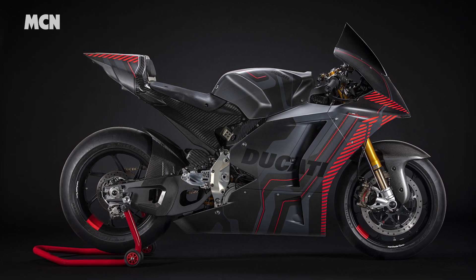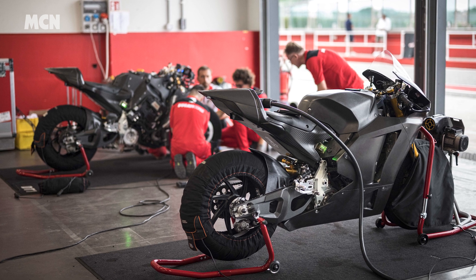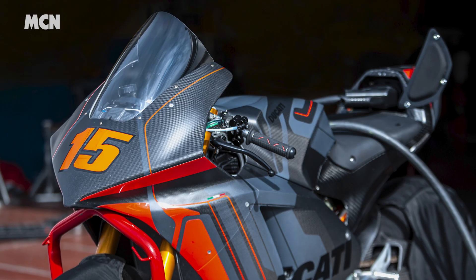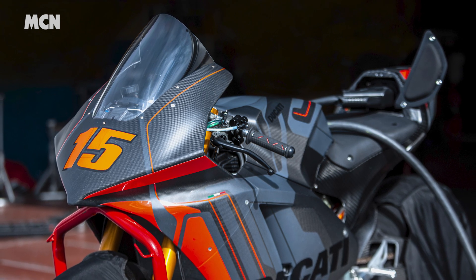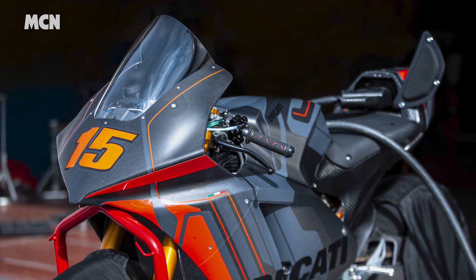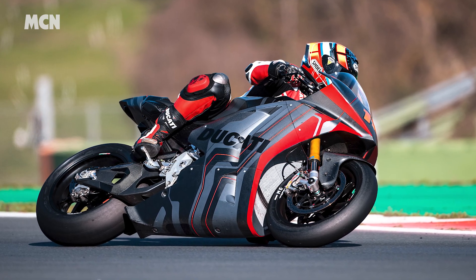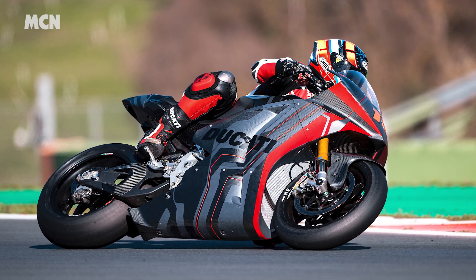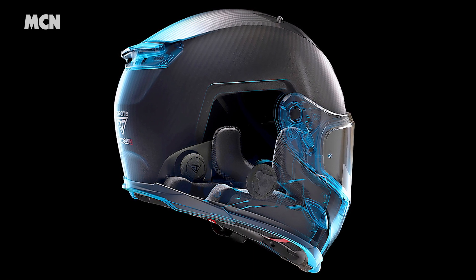Ducati have released more details of their new MotoE racer and hinted it may lead to future road models. 18 V21L's will form the MotoE grid from 2023. Ducati claim a weight of 224.5 kilos, 147.5 bhp and 103.3 foot-pounds of torque. It's also hit just shy of 171 miles per hour at longer, faster circuits like Misano.